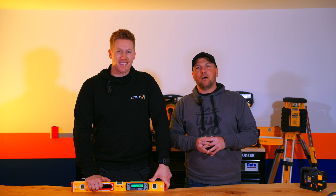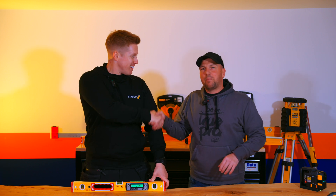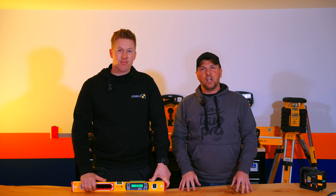Hi everyone, James from Data Power Tools. Today I'm very excited to be with Jonathan, Stabila's UK National Account Manager. We're going to look over some of the top selling products from the Stabila range and the features and benefits, so let's get stuck in.